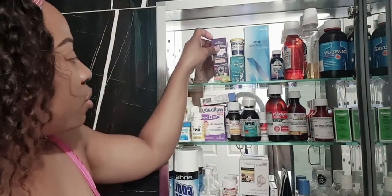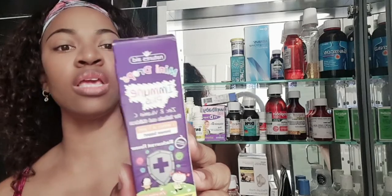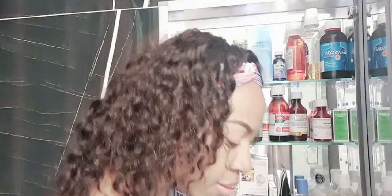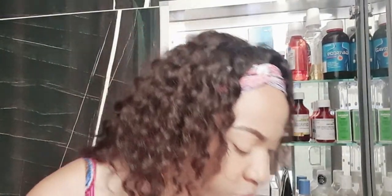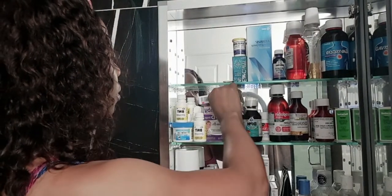Moving on to other multivitamins, this one is Immune Plus for children from three months up to five years old. It's by Nature's Aid and comes as mini drops. This helps with boosting the immune system and consists of zinc and vitamin C. So we have one with iron and calcium, and this one with zinc and vitamin C — zinc also helps boost the immune system.